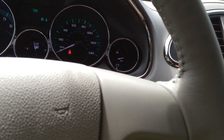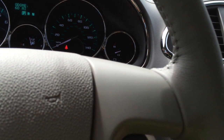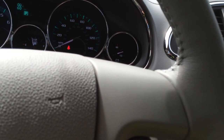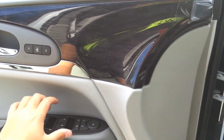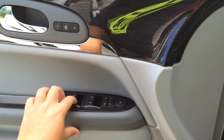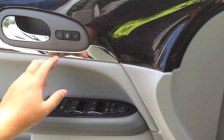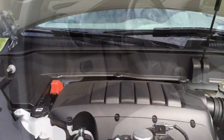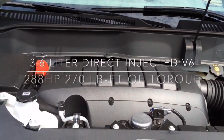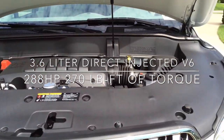That air conditioning feels good. This one does have automatic windows up and down on the driver side, but only automatic down on the passenger side, and the rest are not automatic. I'm going to go ahead and pop the hood. Looking under the hood, this is a 3.6 liter direct injected V6 — I'll put all the correct specs in the annotations.